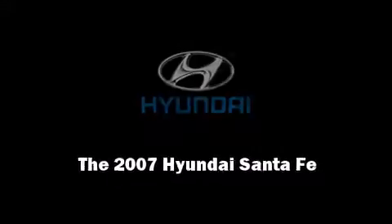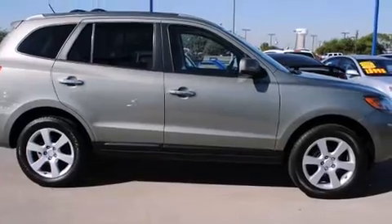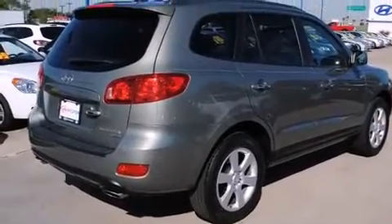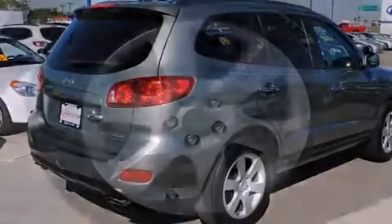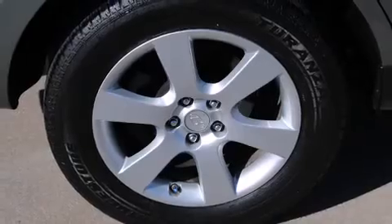Here's a great deal on a 2007 Hyundai Santa Fe with just over 30,000 miles on the odometer. This four-door sport utility vehicle prioritizes comfort, safety, and convenience.